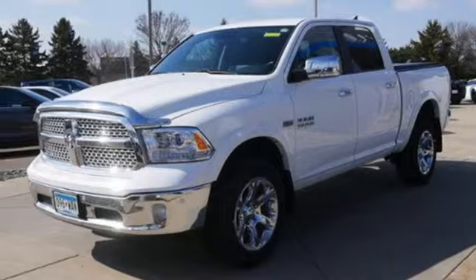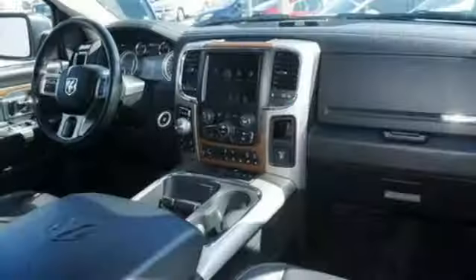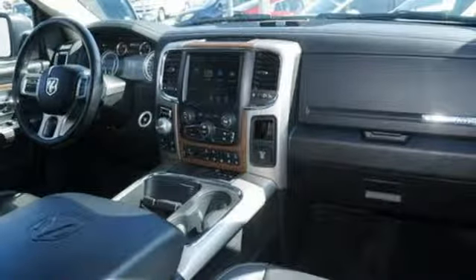Dual zone climate control, express open and closed sliding and tilting sunroof, heavy duty shocks, configurable instrument gauges, and power heated mirrors.